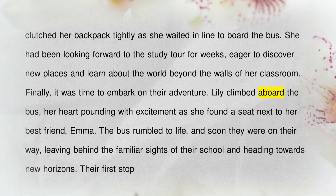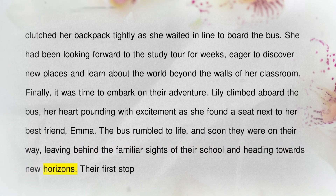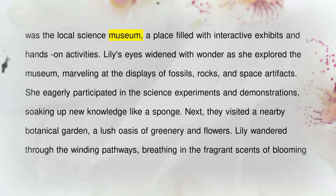Lily climbed aboard the bus, her heart pounding with excitement as she found a seat next to her best friend, Emma. The bus rumbled to life, and soon they were on their way, leaving behind the familiar sights of their school and heading towards New Horizons. Their first stop was the local science museum.